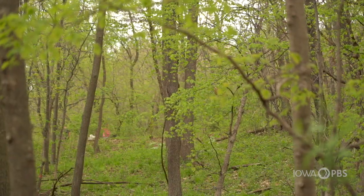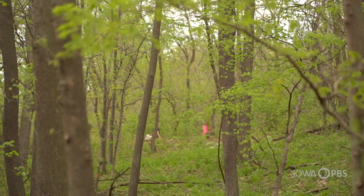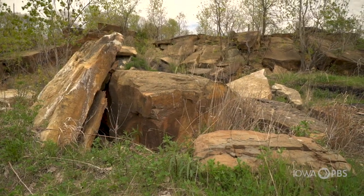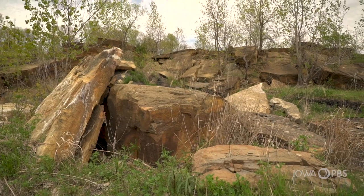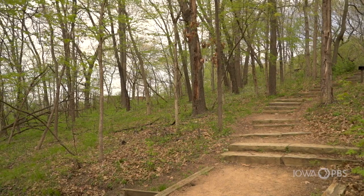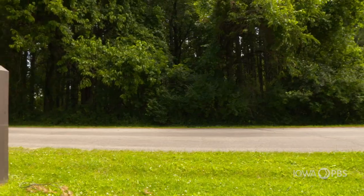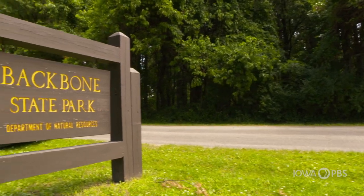Visitors to Iowa's parks and forests expect a certain aesthetic accompanying their adventures. They might be looking for exposed bedrock or rolling bluffs, but the number one expectation is trees with pervasive green leaves. Iowa may not have mountains or oceans, but our recreational areas are packed with trees — well, that is, they currently are packed with trees.